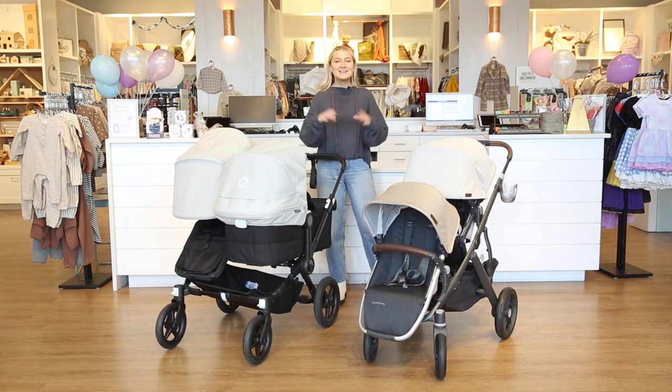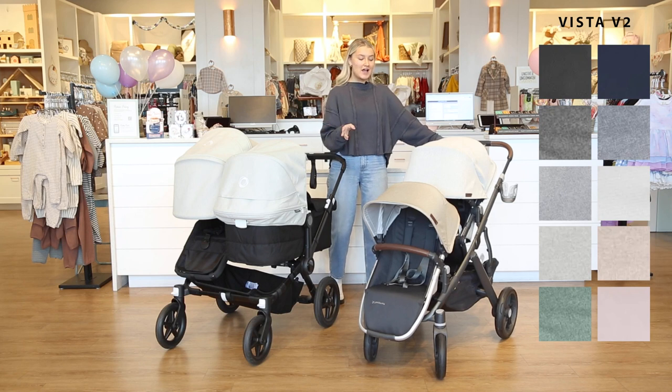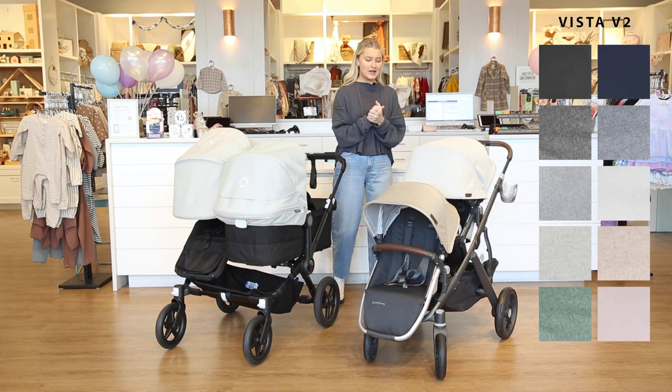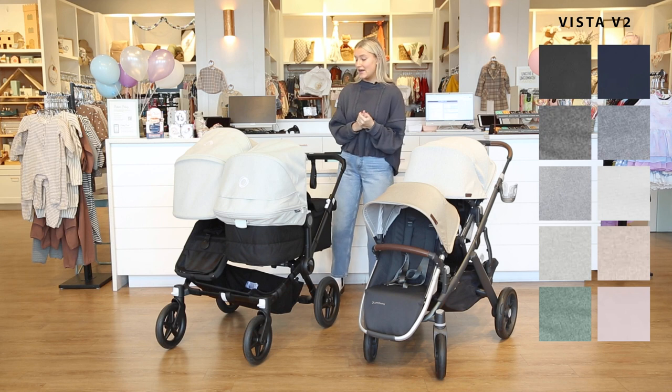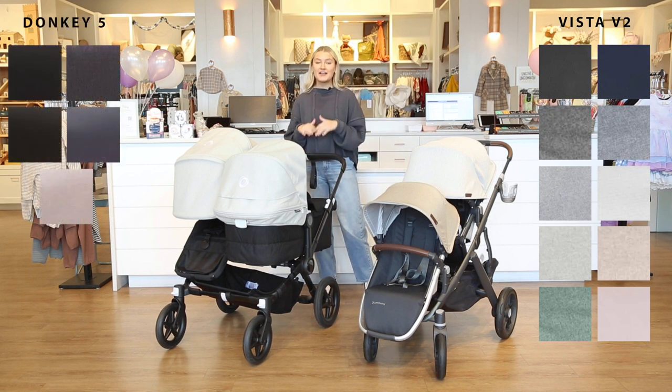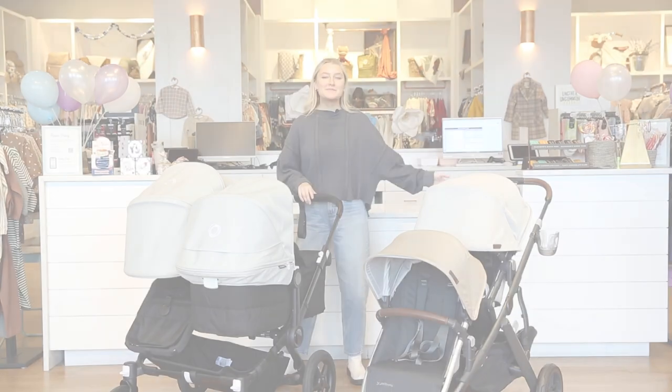Our last difference between the two strollers is the color options. Color is something a lot of people focus on when deciding on a stroller. The UPPAbaby Vista has a lot of color options — lots of neutrals and more fun colors — with over 10 currently available. The Bugaboo has fewer options, but their colors are still really neutral and sleek. I love all the color options both strollers provide.